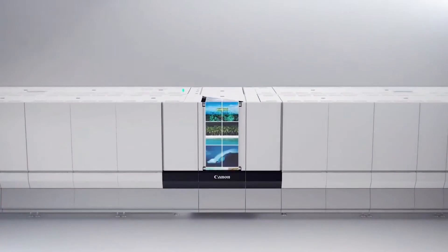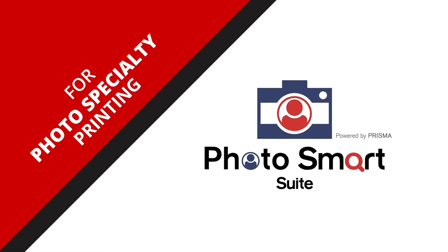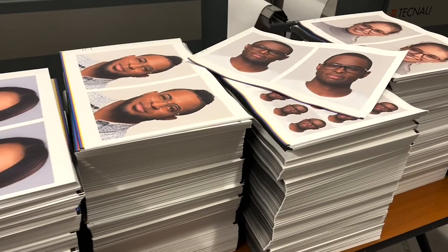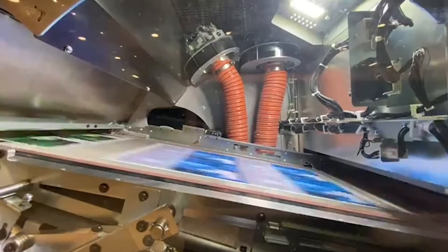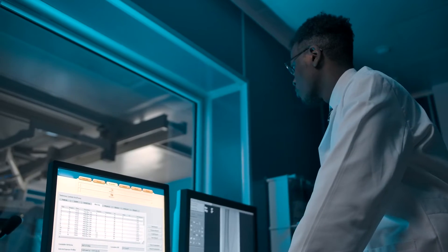Canon ProStream and VarioPrint iX Series production inkjet presses incorporate PhotoSmart Suite — a solution that supports existing or custom workflows and helps optimize essential photo specialty manufacturing processes. Right now, the potential to expand high-margin application offerings, as well as provide white-label services to photo specialty retailers and photo labs, is substantial for commercial print providers.